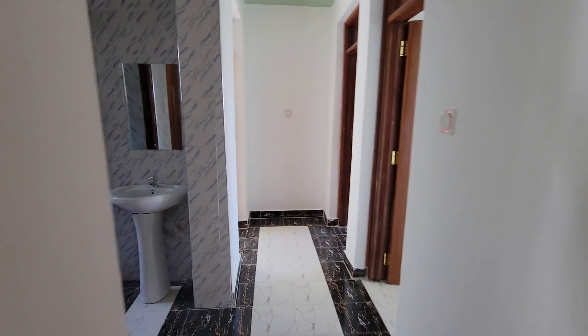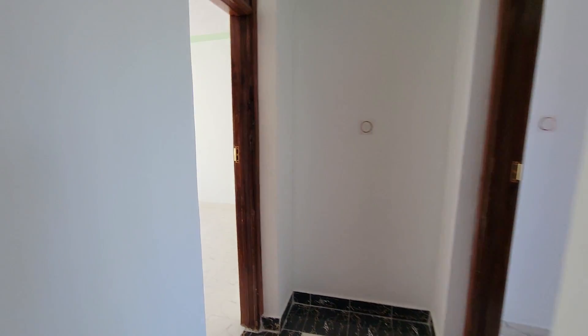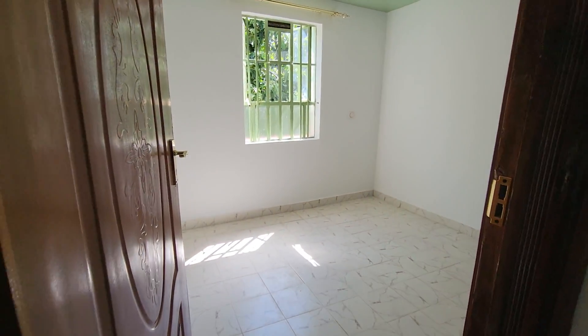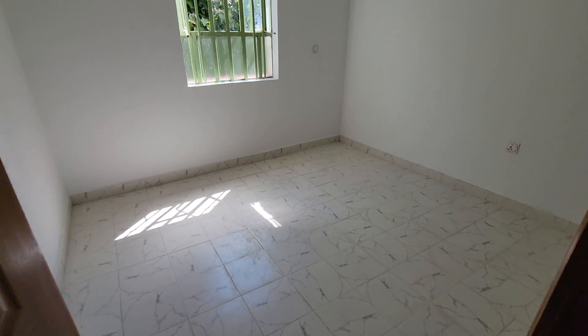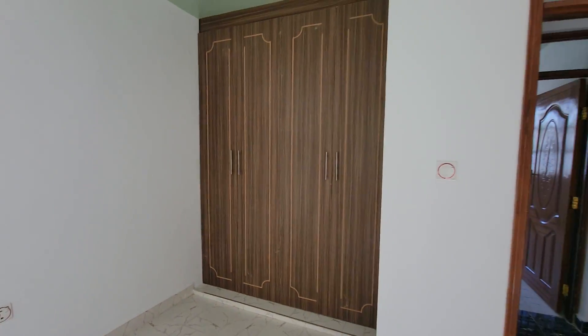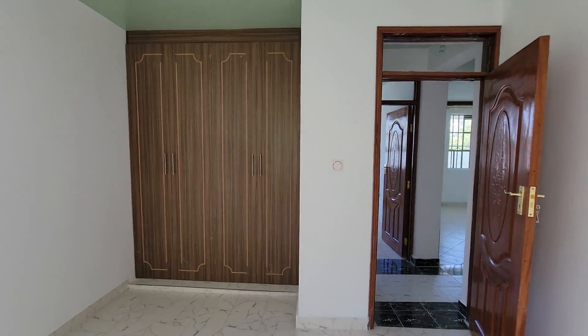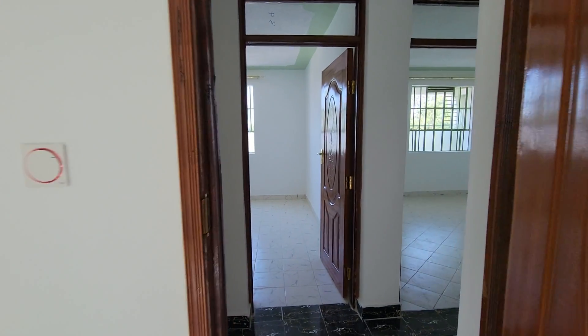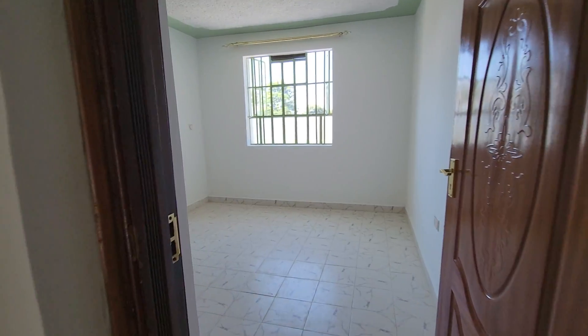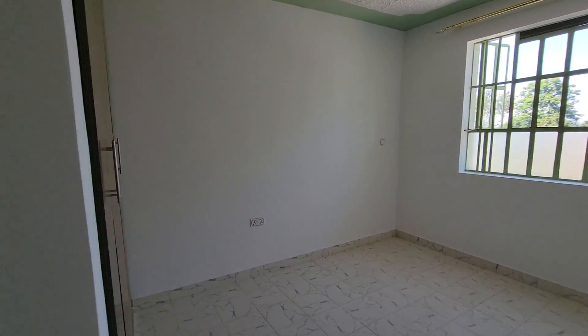And then on the far end we have the bedrooms. This is the guest bedroom. The apartment is not en-suite, so you will decide which one to be the primary bedroom. And then on this end we have the other bedroom as well.